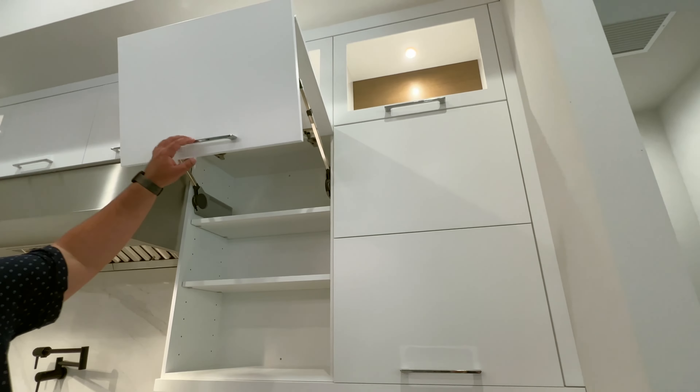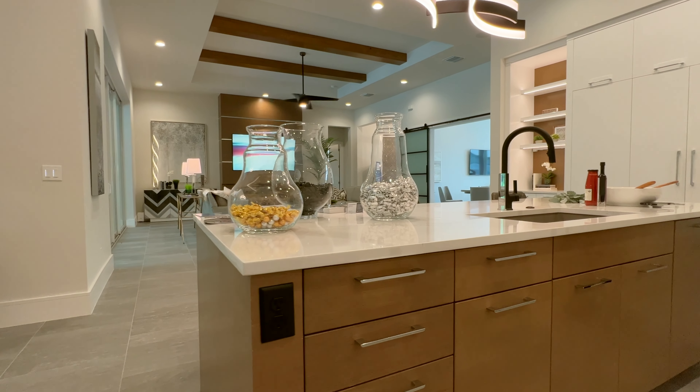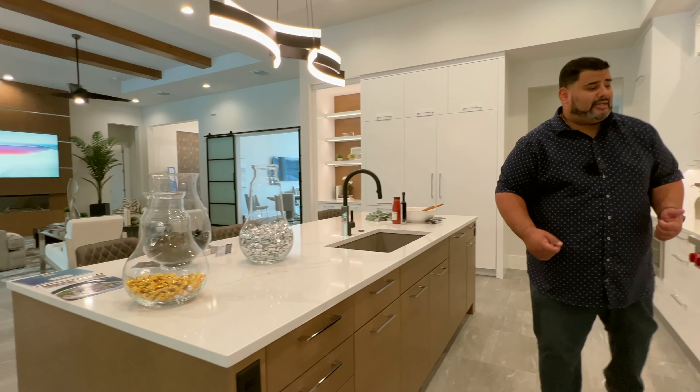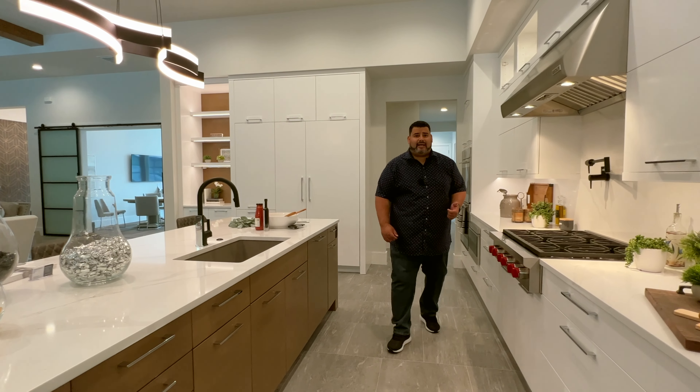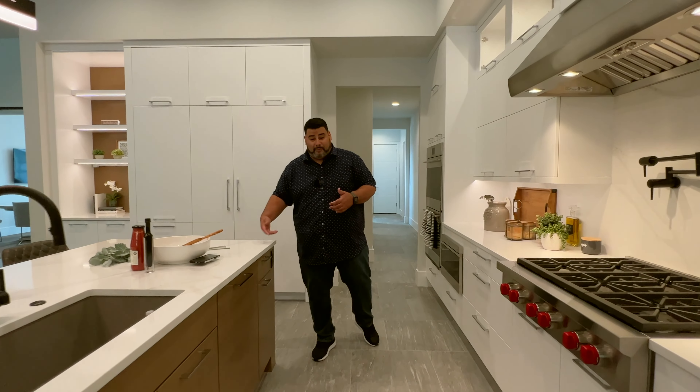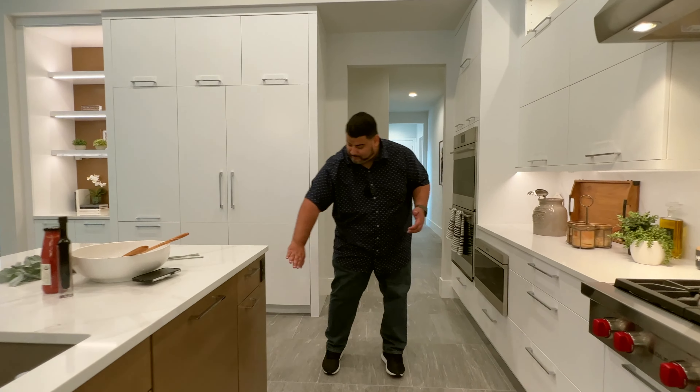Soft-touch close again for that nice feel. The only other thing to mention is the electric outlets — both sides of the island have two outlets each. What's nice is it doesn't take away from the design, and it's built for someone who knows how to cook. When you need to take out the blender, make margaritas, or roll out dough for pies, you can hook up right here.